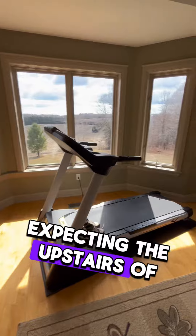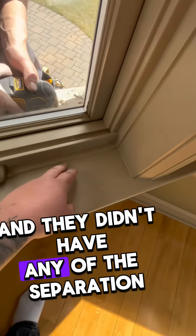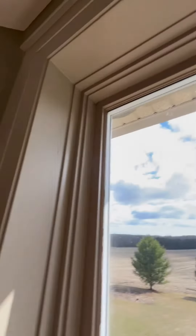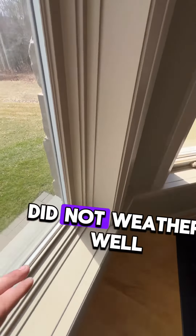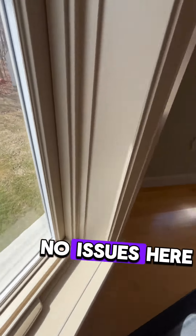Inspecting the upstairs of these windows here and they didn't have any of the separation or movement like downstairs. So whatever sealant they used downstairs did not weather well. Everything up here looks great — no issues here.